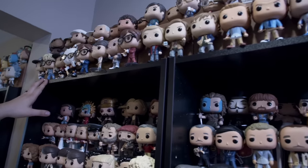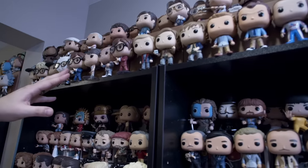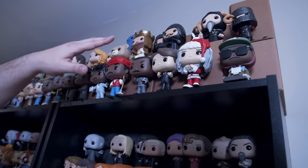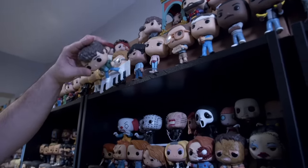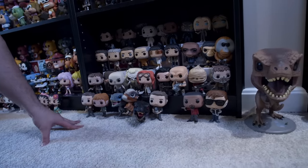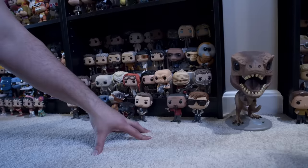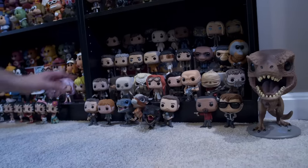These are all comedy pieces — Wayne's World, Austin Powers, Step Brothers, Monty Python, Tom Hanks on the keyboard. A few more movies that are more recent, like Jurassic World — they made these different dinosaur pops and also a 10-inch T-Rex. Blade Runner.